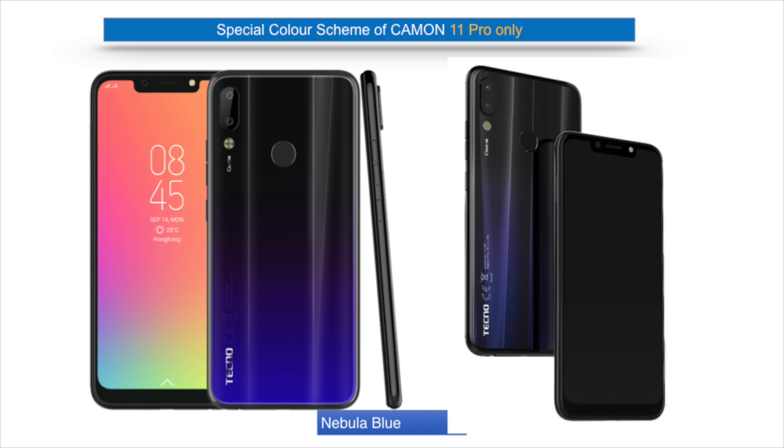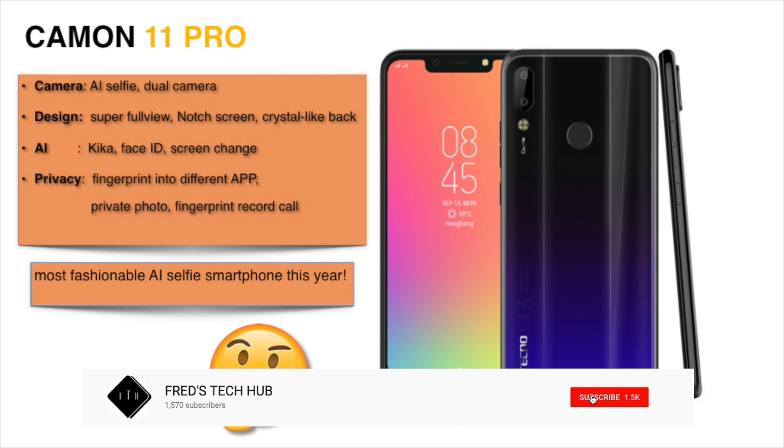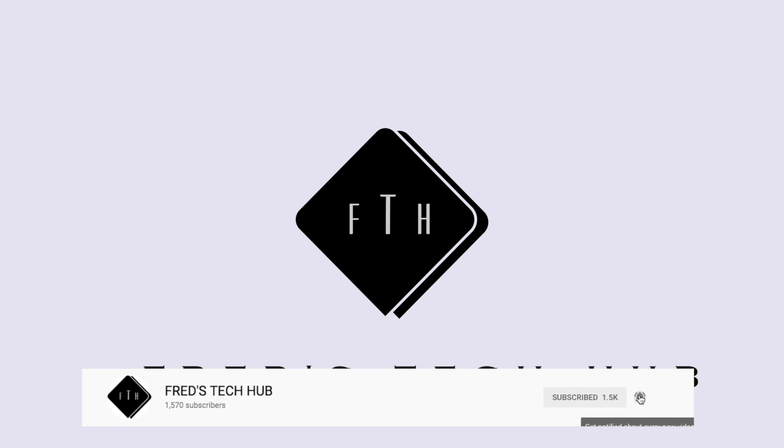That's all that you need to know for now until Tecno officially announces this device. Please drop your comment down below and don't forget to subscribe to show your support to this channel. Thank you so much for watching and I'll see you in my next video. Bye-bye.